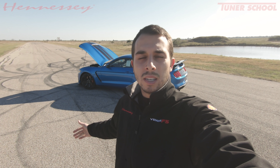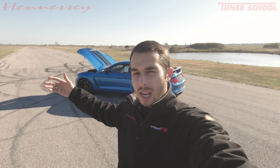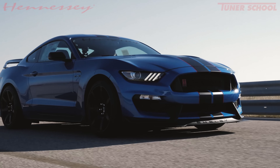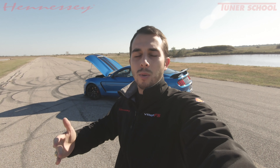It is a completely different car than stock. 525 horsepower stock, naturally aspirated, but with the HPE 850 and the supercharger, it is completely different. You have power all throughout the rev range. You have peace of mind because you modified it with Hennessy and you get a warranty.